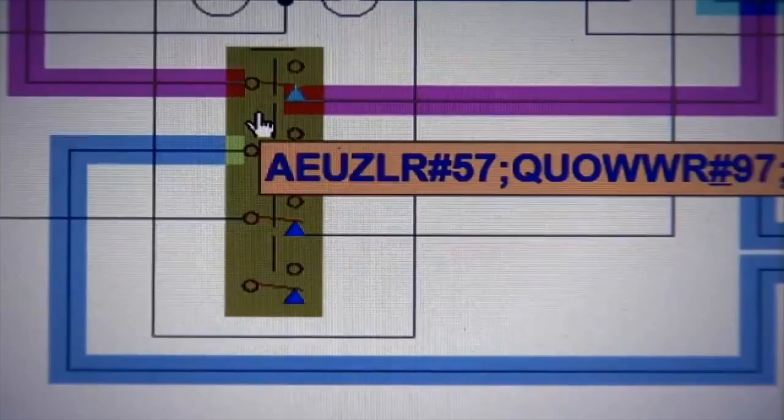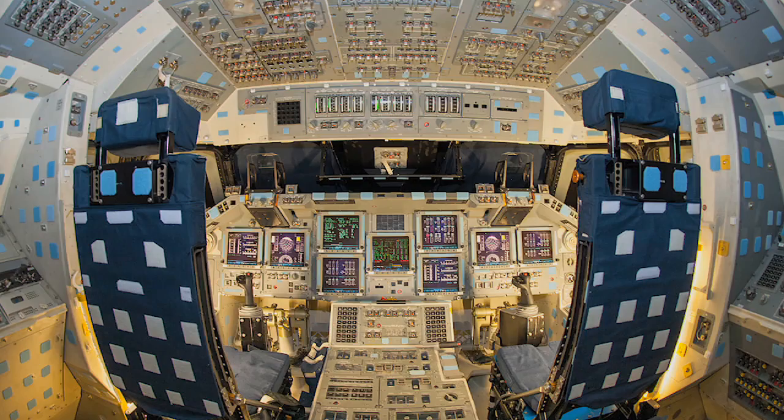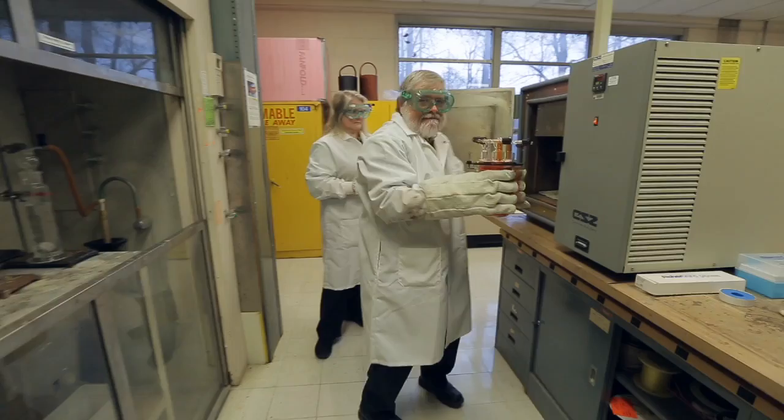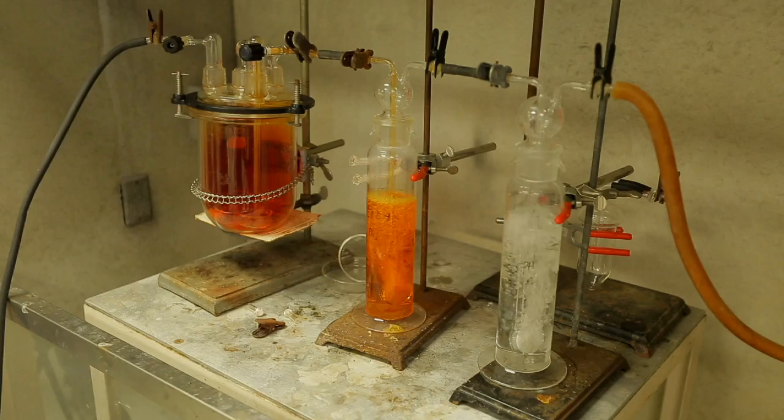Jim, I understand that you're working with carbon nanotubes as a potential replacement for conventional wiring. I didn't know wiring needed an upgrade — what exactly are you doing to improve wires? A lot of people don't understand that wiring takes up a large amount of the mass in current spacecraft and aircraft. A 747 has nearly two tons of wiring in it, and the space shuttle had almost 300 miles of wire. This is a lot of weight. Conventional wiring with copper is very heavy — copper is dense and it's also not very strong. So we're looking for a way to have better mechanical properties than conventional wires.